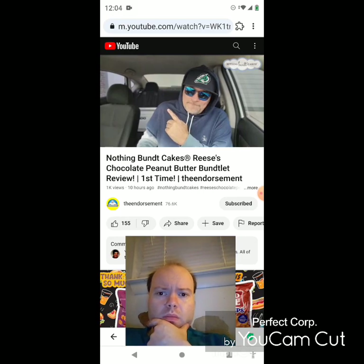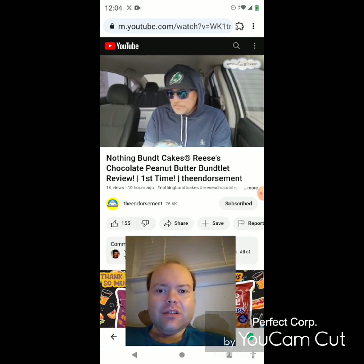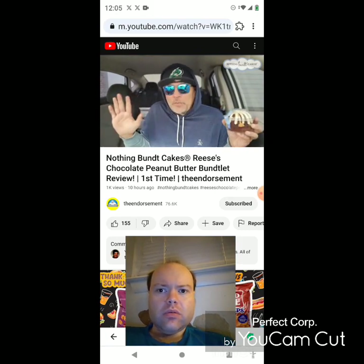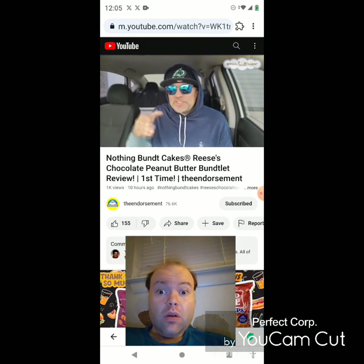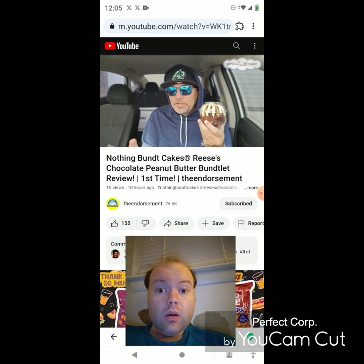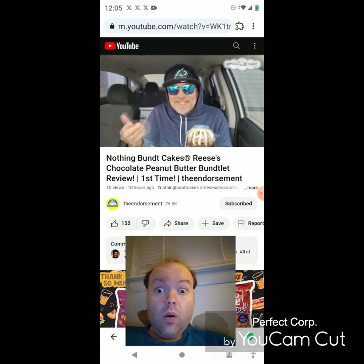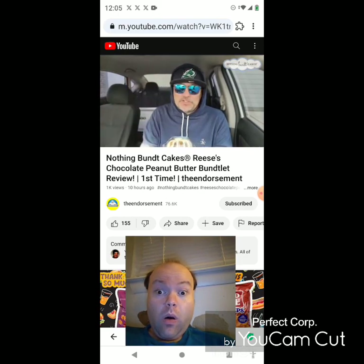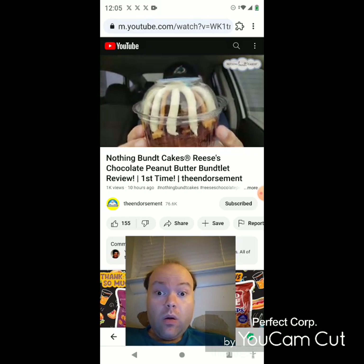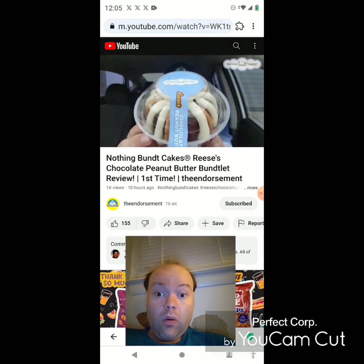I thought I read it's the first time they've ever worked with Reese's — am I wrong? All right, so here it is: chocolate peanut butter Reese's. Wait, I'm confused. I'm sorry, Nothing Bundt Cakes — I'm a rookie at this. You had the Reese's Pieces one before and now this one is called the Reese's chocolate peanut butter buntlet. So this is an individually packed personal Reese's chocolate peanut butter Bundt cake crowned with their signature cream cheese frosting and peanut butter drizzle — perfect for an everyday treat. It's inside the protective case right there — the Reese's logo. Let's check it out.